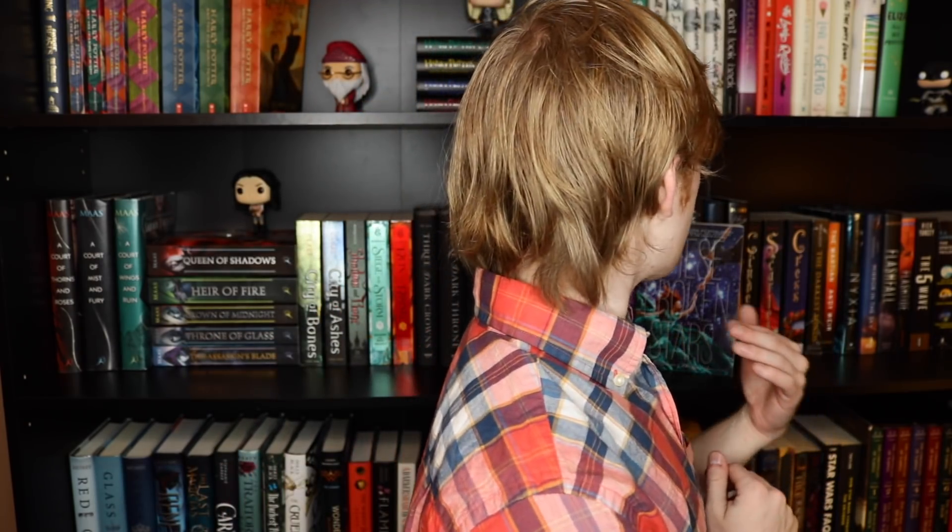Number eighteen is a non-YA book. That's pretty easy — I'll go with Star Wars FAQ. It's a trivia book about the Star Wars movies, not really fiction, so I'll count that as the non-YA book.